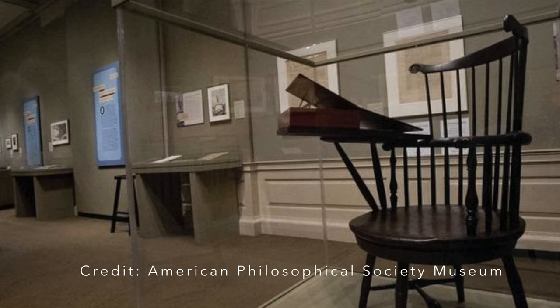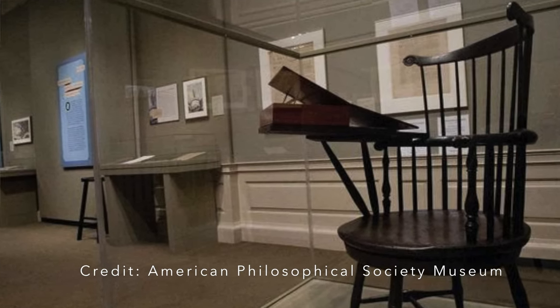That's right — America's most important document was written in between writer's block-induced swivel spins. And this very chair can still be seen today at the American Philosophical Society Museum in Philadelphia. So go ahead, History Heroes — take a spin in your chair right now. And if your teacher or boss yells at you, just tell them you're hurling through history.